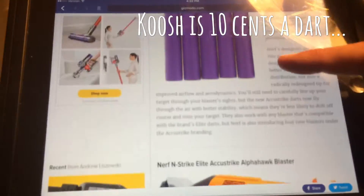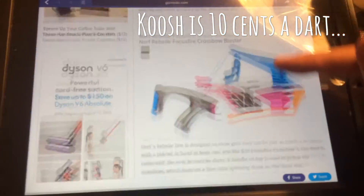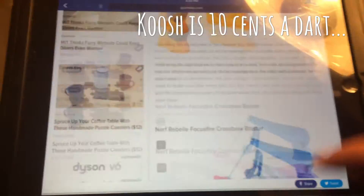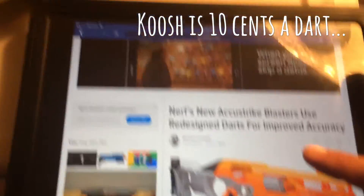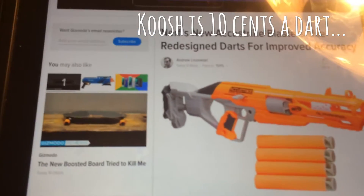AccuStrike is probably the only real major improvement we're going to get on Nerf. I hope I can get you guys a review on that as soon as it hits and give you my opinion. I'm sure a million people will give you their opinion, but that's it.